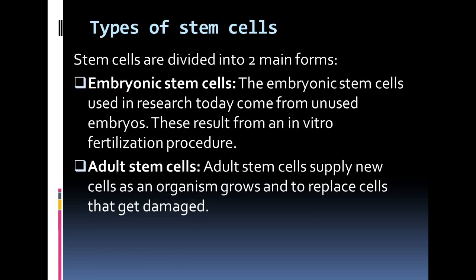Now, types of stem cells. There are two types of stem cells. First one is embryonic stem cells and second is adult stem cells. The embryonic stem cells used in research today come from unused embryos, resulting from in vitro fertilization procedures. These embryonic stem cells are pluripotent, meaning they can turn into more than one type of cell. Adult stem cells supply new cells as an organism grows and replace cells that get damaged. Adult stem cells are said to be multipotent, which means they can only change into some cells in the body and not any cell.